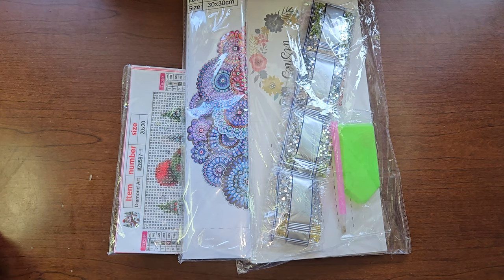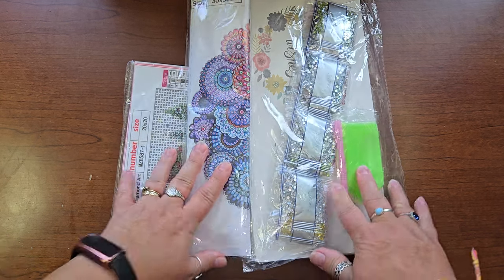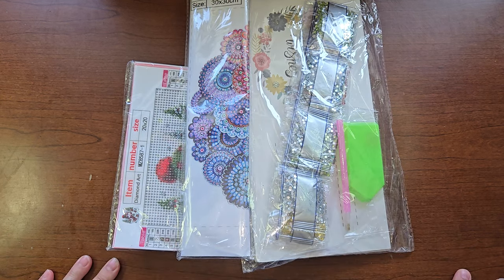Hello everyone, welcome to my channel. My name is Liz. Thank you for stopping by. I have Temu for you today — these are Temu diamond paintings that I got.